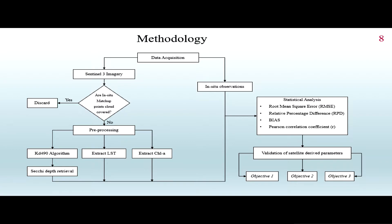After pre-processing, we work with the image from the Sea and Land Surface Temperature Radiometer to extract lake surface temperature. For chlorophyll A, we extract values directly, and we apply the KD-490 algorithm to the band containing the diffusion attenuation coefficient to derive Secchi depth. This gives us Secchi depth, lake surface temperature, and chlorophyll A, which are then compared with the in-situ observations and subjected to statistical analysis.